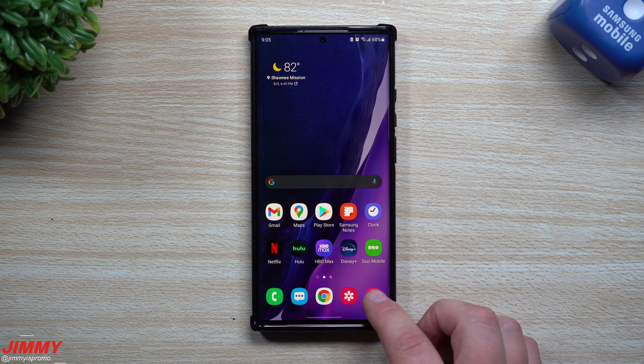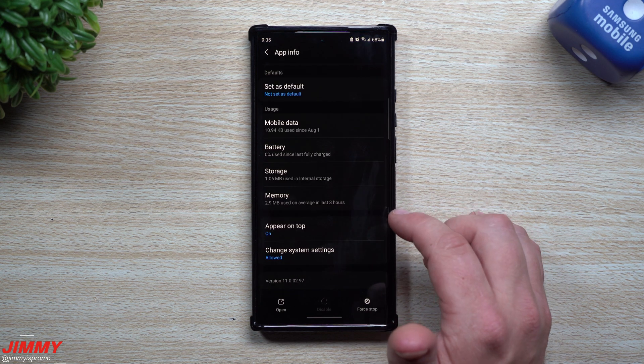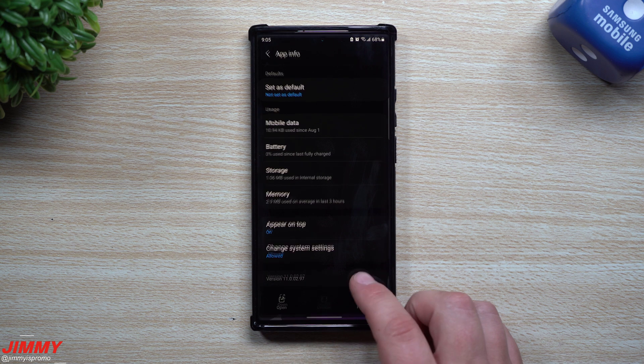Now let's head inside the camera. You just press and hold on Camera, go inside the information in the top right, and scroll to the bottom. Before the update it was 1100297 — and it's still 1100297, so looks like it's the same version of camera.